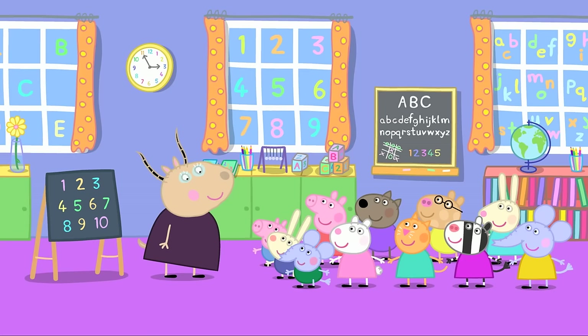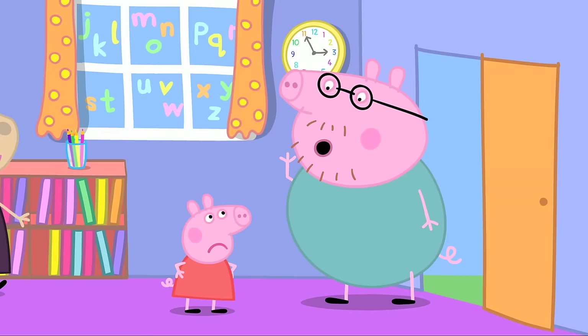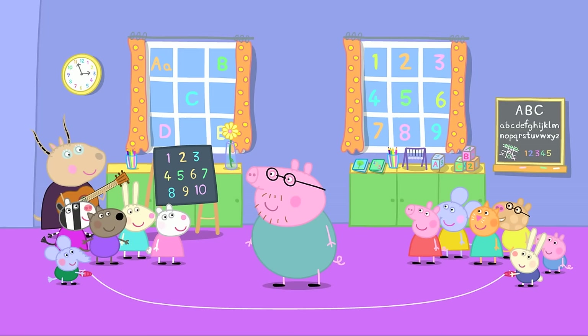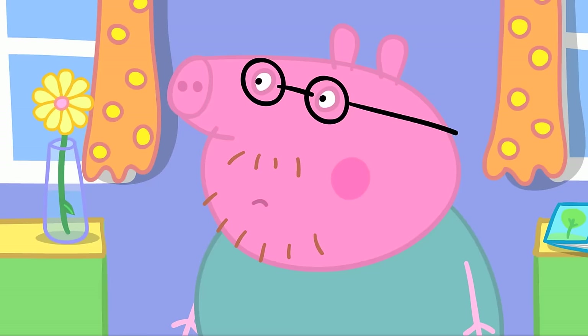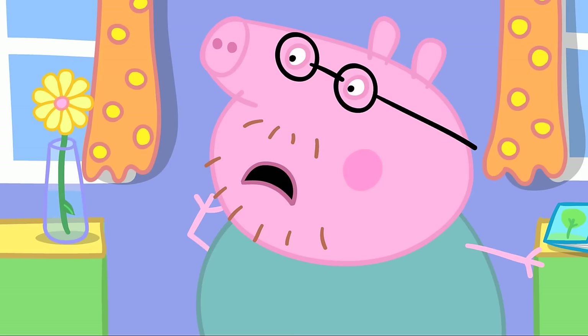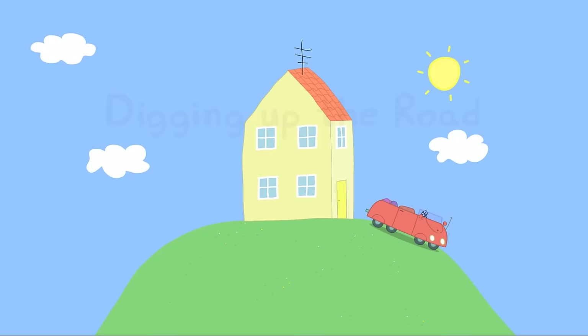Richard and Edmund bring the extra-long skipping rope. Daddy Pig arrives early to collect Peppa and George and is invited to join in. Is everybody ready? They skip counting to ten. Daddy looks tired but insists he's fine and could skip to a hundred. Good idea — to a hundred. Maybe to twenty. Okay, to twenty — eleven, twelve...